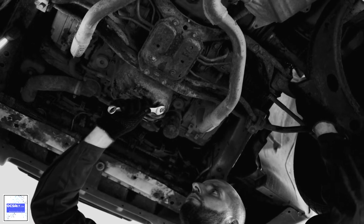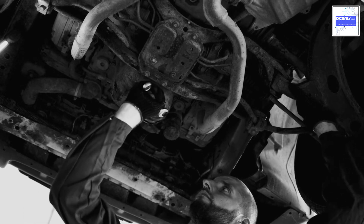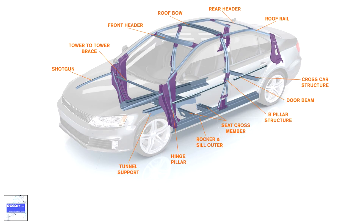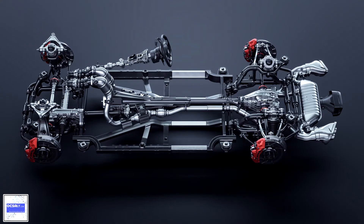Nearly all trucks, buses, and most pickups continued to use separate frames as their chassis. Typically, the material used to construct vehicle chassis and frames is carbon steel or aluminum alloys to achieve a more lightweight construction.